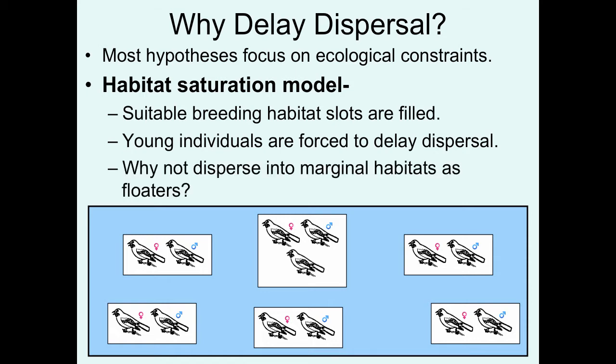But people began questioning the utility of this model. Why not just disperse in marginal habitats as floaters? This is what typically happens in territorial species. Individuals that are unable to get a successful territory basically just exist as floaters until a territory opens up. Why are they staying in their natal territory?